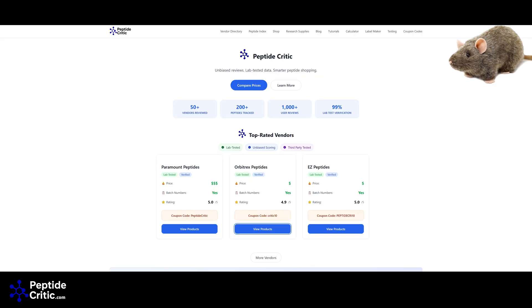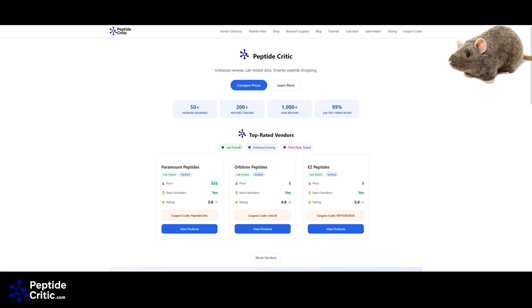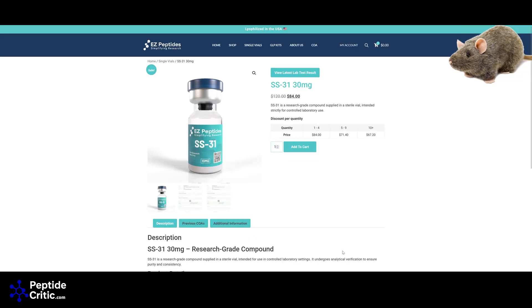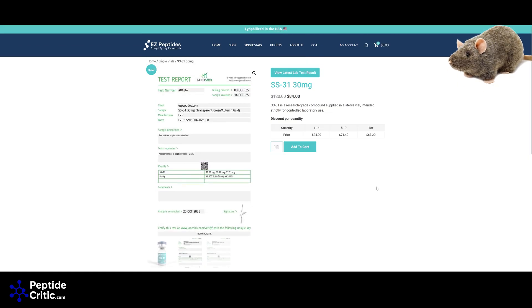We have our website PeptideCritic.com where you can check out vendors — we know quite a bit about them. People can leave reviews there, and some are not so nice. Let's look at Using Peptides — SS31, which Randy and I love. This is a 30 milligram bottle at a pretty standard, actually good price for a research vendor. It's testing at 38, 38, 37, 37 milligrams — that's a solid overfill on a 30mg bottle, and it's something you'd want to know because it changes how you reconstitute it.